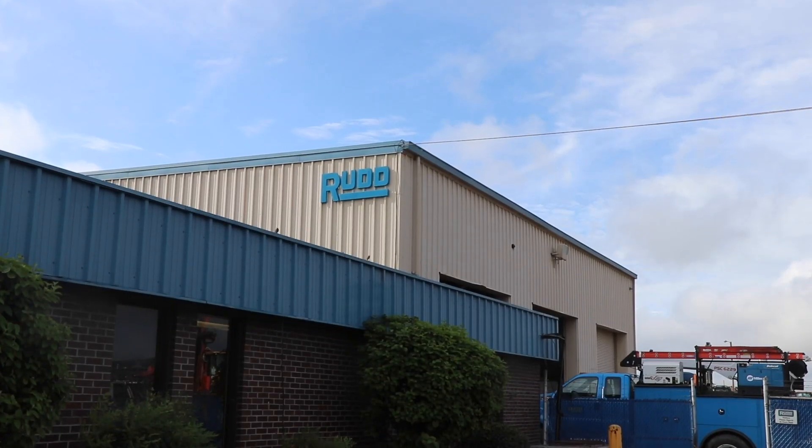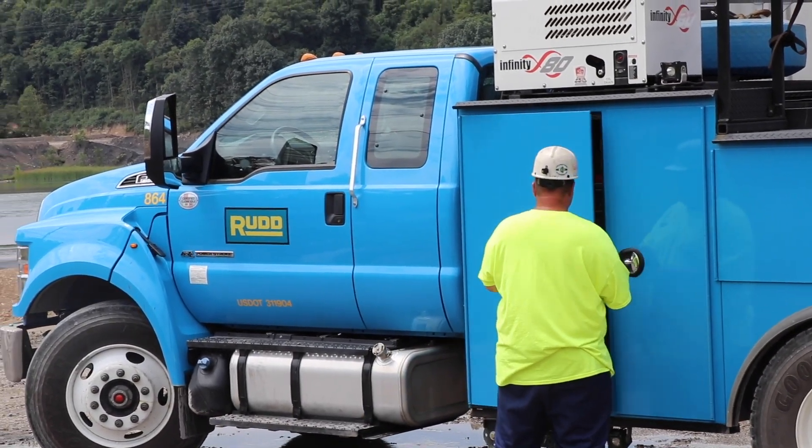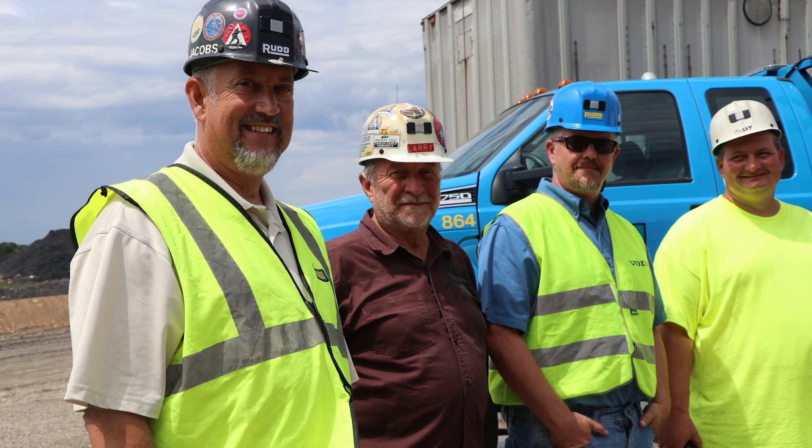When we've got a problem, I call Ron Jacobs, and Ron does real good — he gets me an answer quick. After-sales support of a machine is the most important thing you can do. You've heard the old saying where a salesman will sell the first piece, but the service department and parts department sell the rest of them.